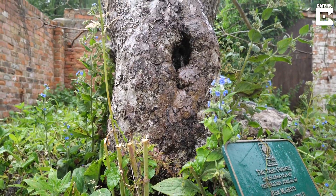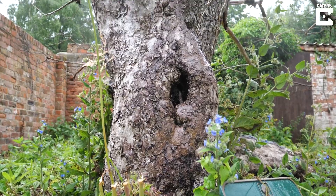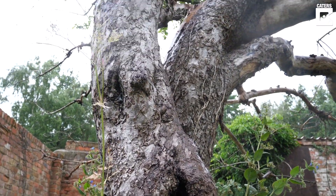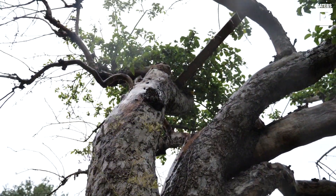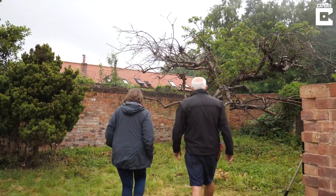This has meant that we're able to allow the public to view the tree from time to time, and we're able to carry out some research on the tree and look after the garden as best we can.